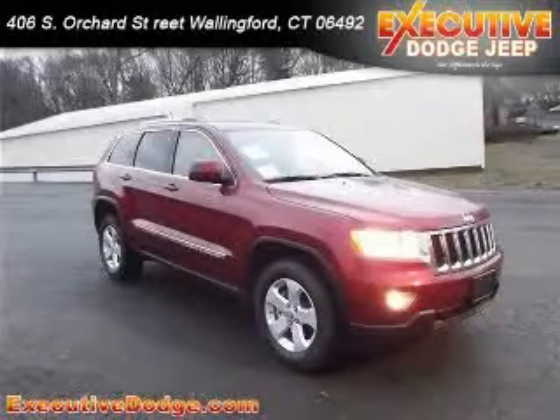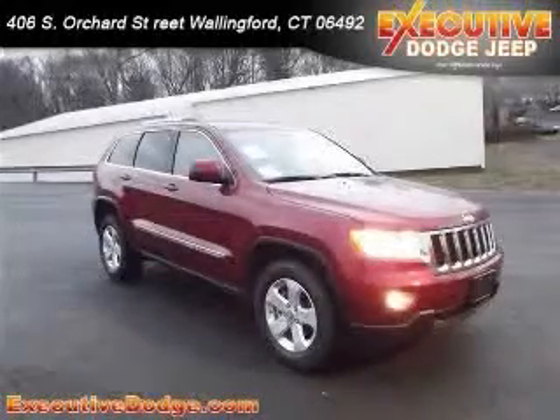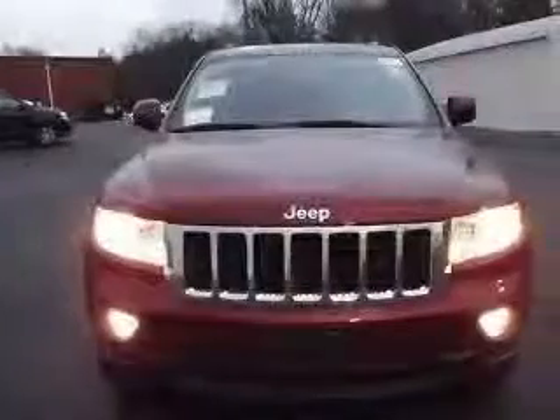We are proud to present this excellent new 2012 Jeep Grand Cherokee. This Grand Cherokee has a 3.6L V6 engine and an automatic transmission.